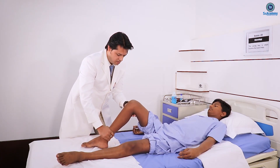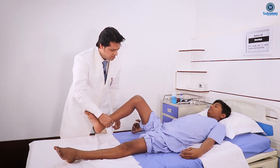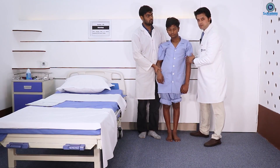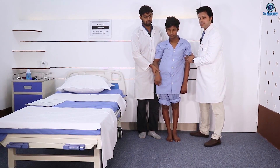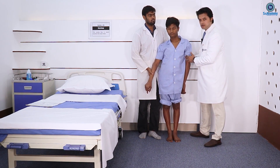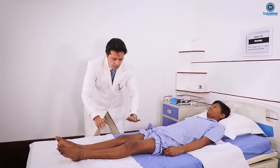Now bend your knees, pull towards you. This is also the Romberg test — it is positive. So he has got the cerebellar syndrome, and the dorsal column is also affected.